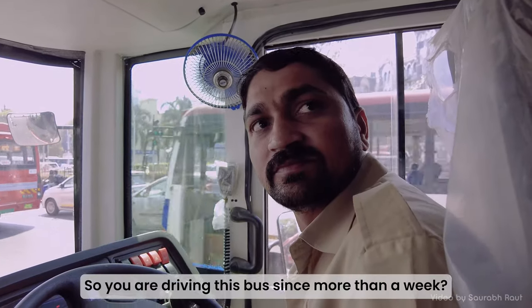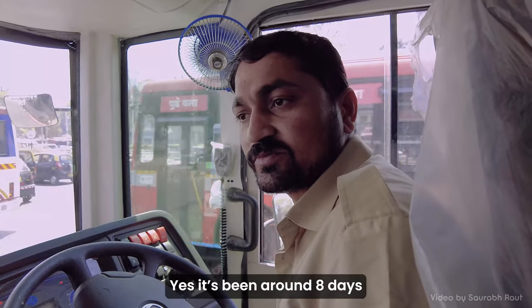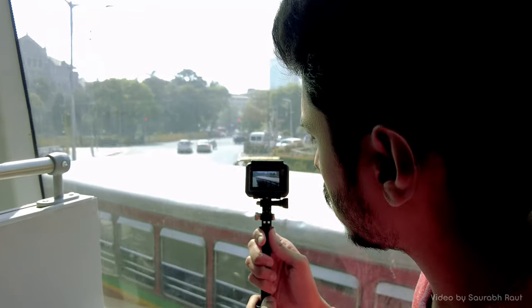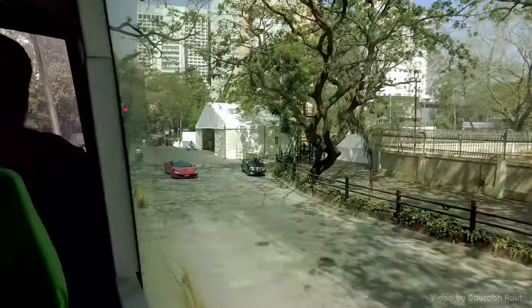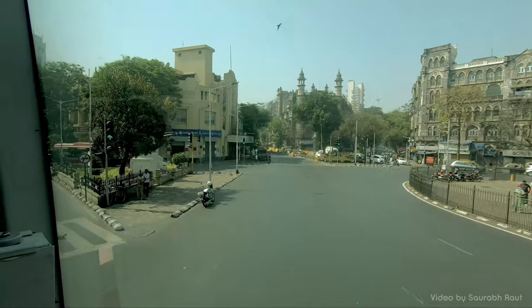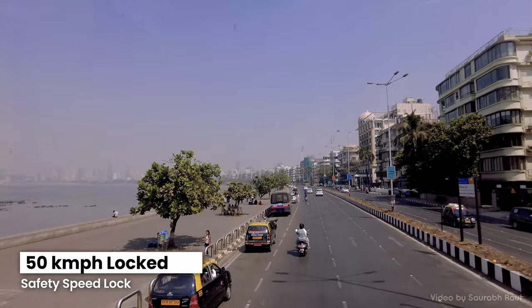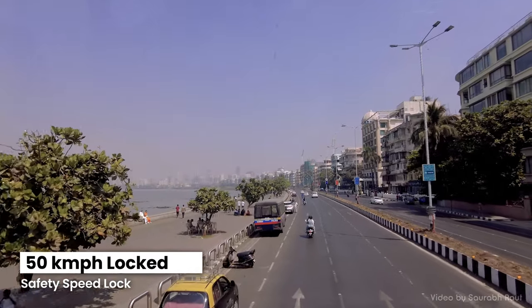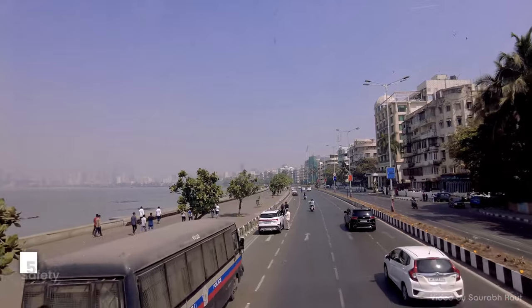When the bus serves on route A115 on weekdays, it is used as a tourist bus offering a Mumbai Darshan ride on weekends, which can be seen starting in front of the Regal Cinema. BEST has limited the maximum speed of the bus to 50 km per hour, keeping in mind the safe ride of all passengers in the city.